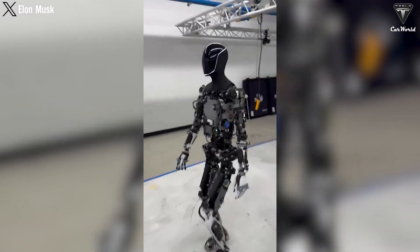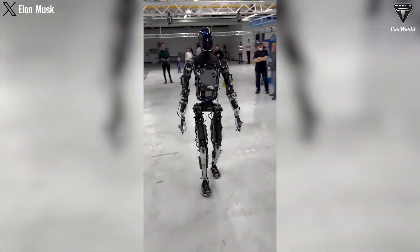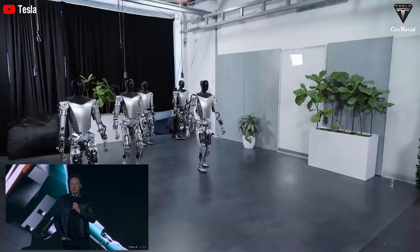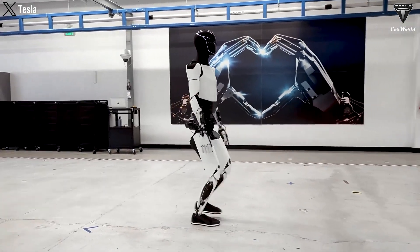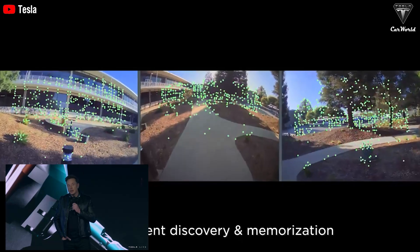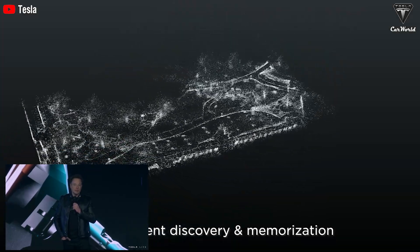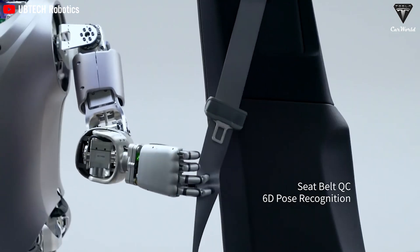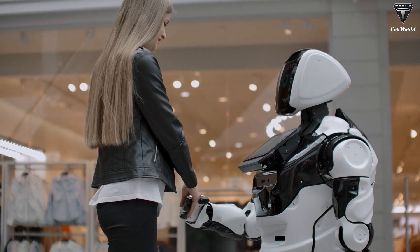Tesla bots rely on their perception system — sensor arrays akin to our senses — to gather information about the external production area and internal status. Common sensors include vision, touch and force, displacement, and orientation sensors. Among these, vision sensors are the most crucial, as vision allows core inference for task navigation. To operate in a human environment, they must recognize faces, detect objects, and ultimately understand surroundings similar to humans.